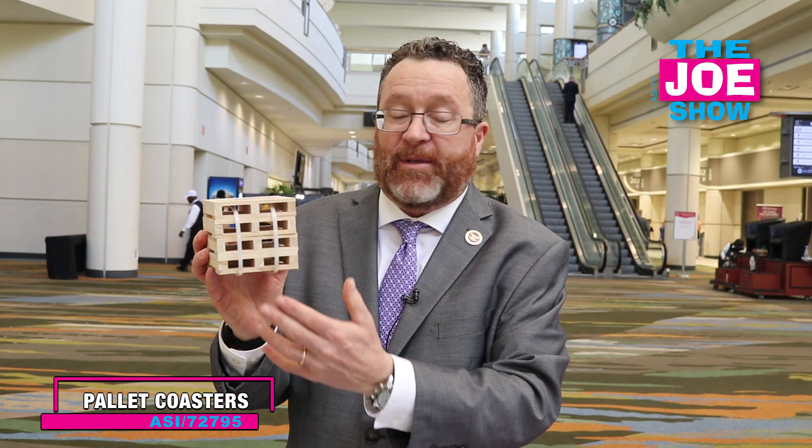We've got full color here. When you buy a set of four, they're actually going to come tie-wrapped together so it really plays along with that warehouse theme, that shipping theme, and we've got a great logo on here. These are made of pine — make a great gift.